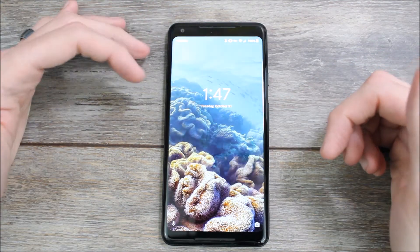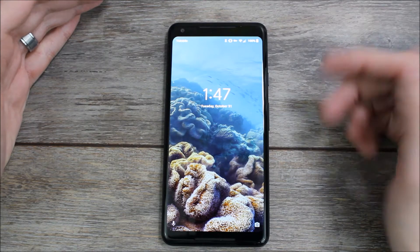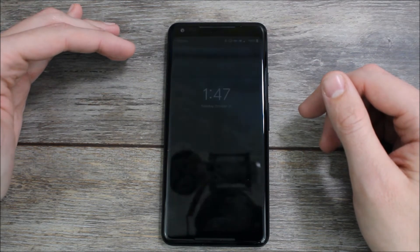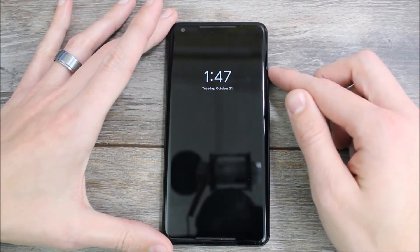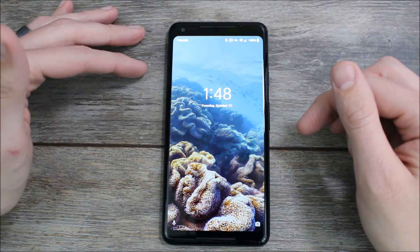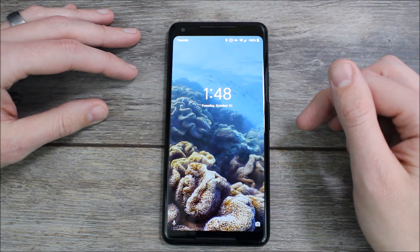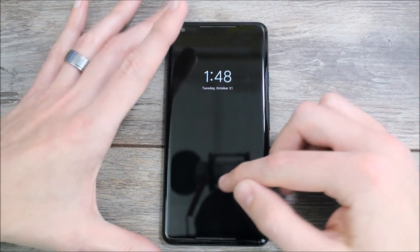It'll do it sometimes just when the screen turns off on its own. If I leave it sitting here for a minute it'll eventually happen, though it may not happen every time — for whatever reason it doesn't always happen when it times out on its own. There we go, so it happened that time.